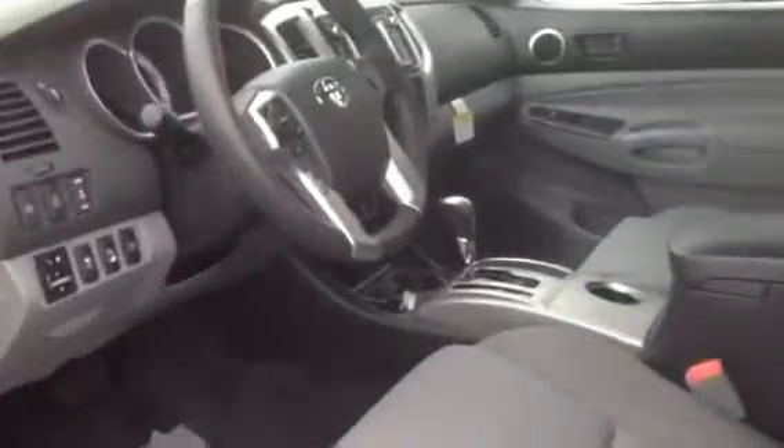Got the TRD seats inside. Of course, it's all got power windows and locks. This one has downhill assist, also differential lock. There's your fog light button. It does have a 400-watt outlet in the back.